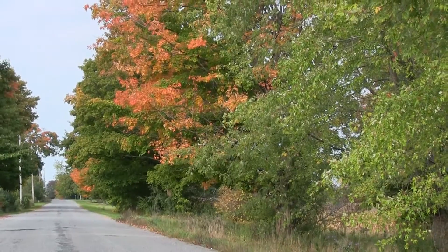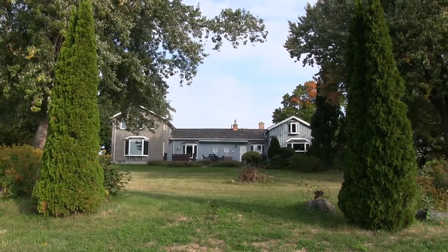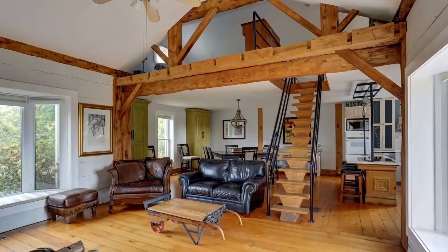Hi, I'm Jacqueline Pennington, broker with REMAX Rouge River Realty, and welcome to Simpson Road. Located in the heart of apple country, this original farmhouse was built in the mid-1800s and features exposed wood beams as well as hardwood flooring.